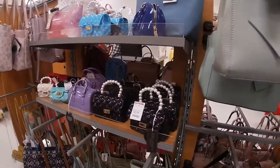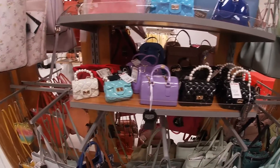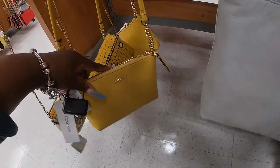They still have all of these mini purses for $13. What's this one? $30. And then the cute little Calvin Klein is $35.